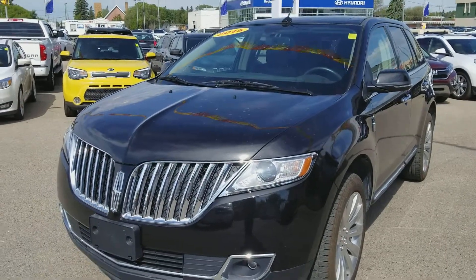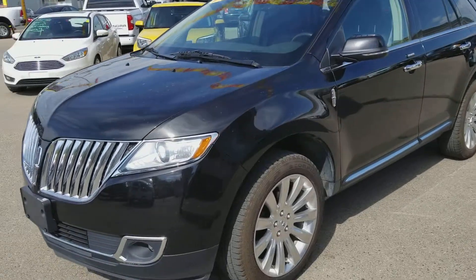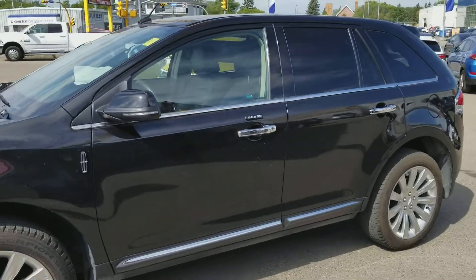Good morning, my name is Trevor from Titan Automotive. Thank you for your email on our 2015 Lincoln MKX Limited Edition. As you can see, I did take the liberties of getting a quick little clean on this vehicle.